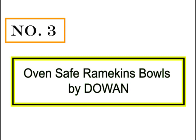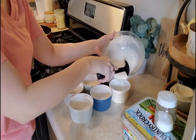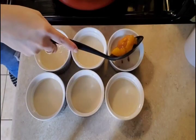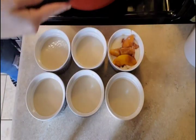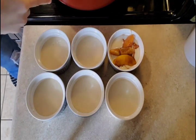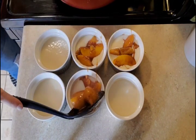Number 3: Oven Safe Ramekins Bowls by Dowen. These 8 oz oven-safe ramekins are perfect for presenting individual portions, including soufflé, crème brûlée, lava cakes, French onion soup, snacks, quiche, or ice cream.